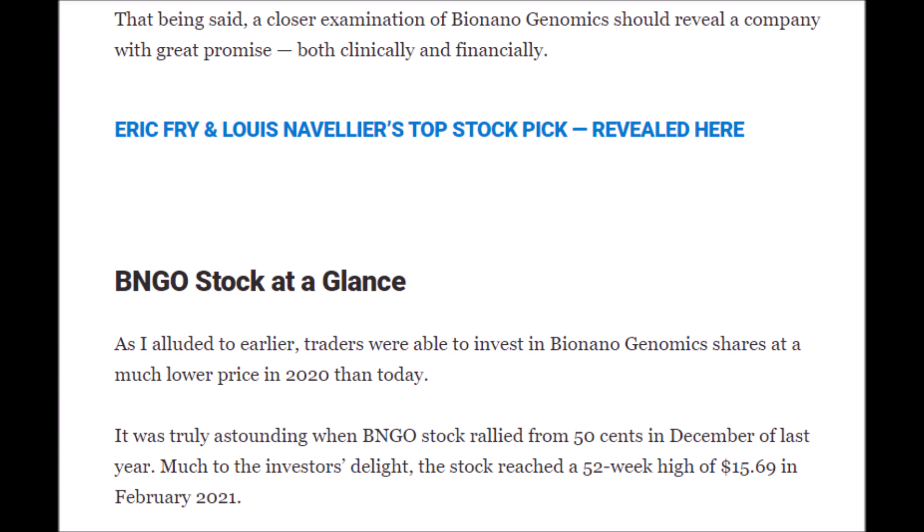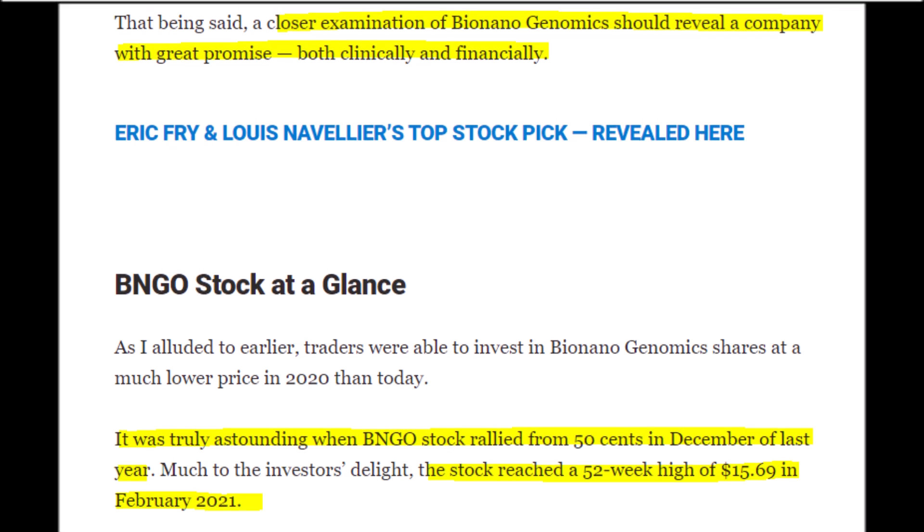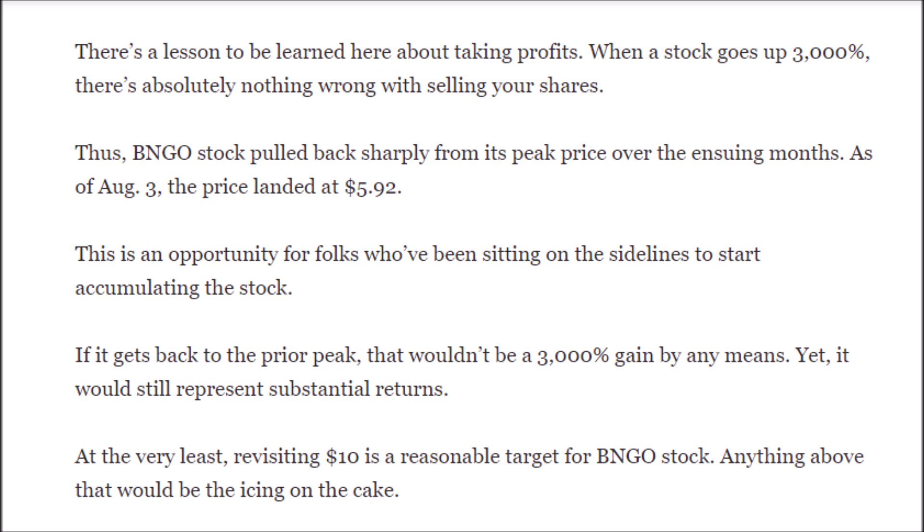Keep in mind that BNGO stock is very volatile and can rise and fall very fast, so make sure you can tolerate the price volatility before investing. Bionano Genomics looks like a great company to own given their innovative technology and strong balance sheet, but don't expect gains equal to when the stock surged from $0.50 a share in December 2020 to $15.69 in February 2021. When a stock rallies over 3,000%, don't be afraid to take profits — that's just good risk management.